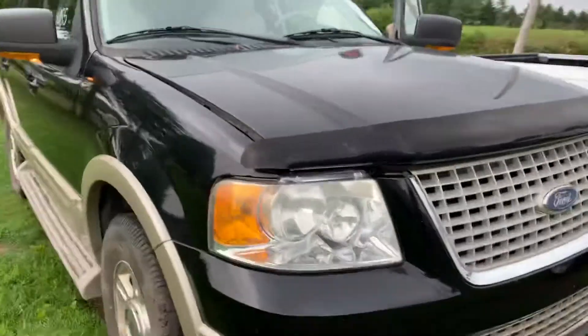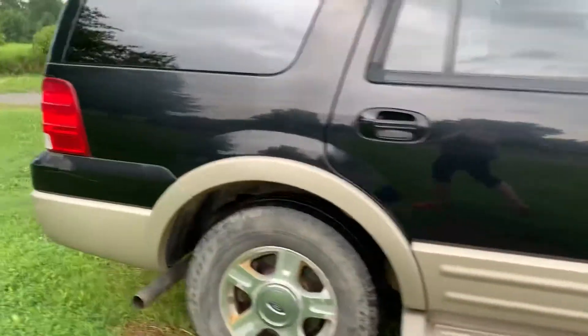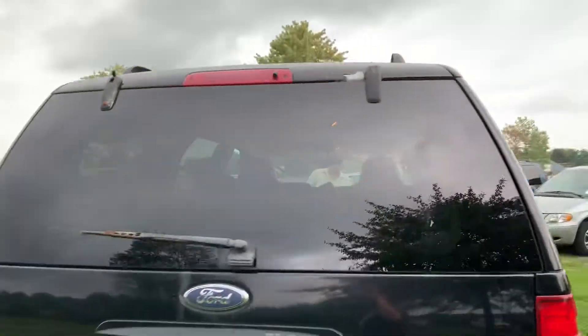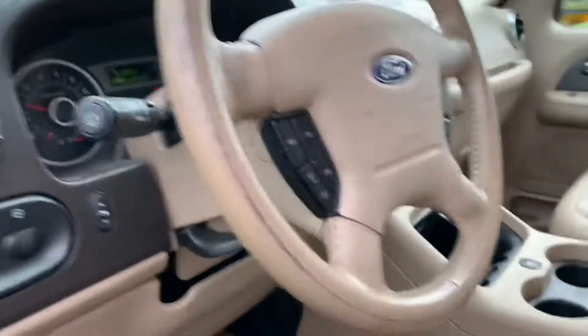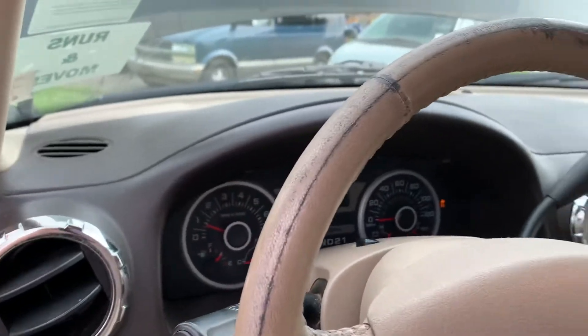Okay, keep popping the hood. Do a walk around here. Got that keyless entry — don't know what that code is. Leather. Pretty loaded up Expedition.